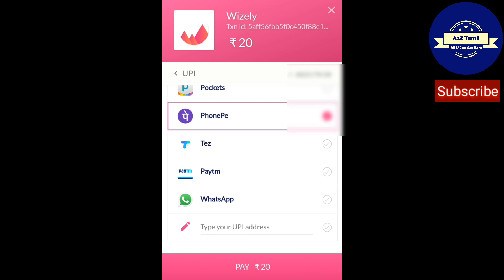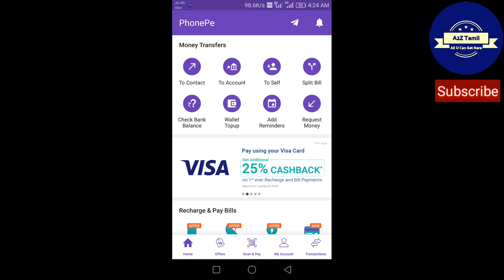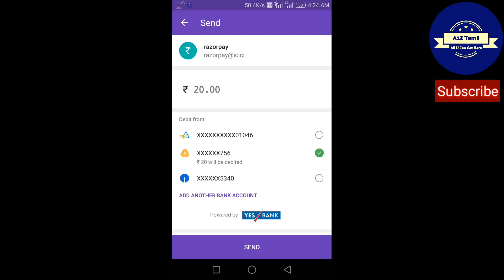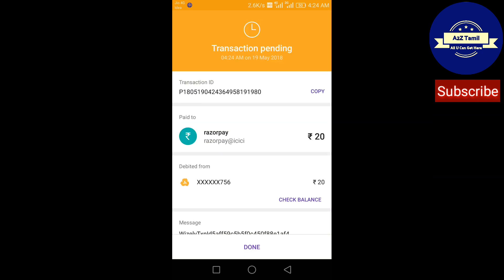Please wait. Please don't fast forward — otherwise you won't be able to understand what I am showing. It will be redirected to the PhonePe app, and it will ask me to select a bank. Select a bank as you wish. Just enter your password and please wait until your transaction is complete or successful. After that, click Done.